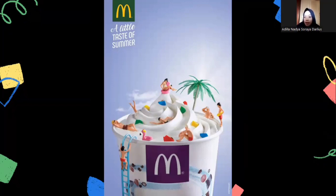Moving to the second poster, which is McDonald's again. In this poster you can see a lot of people swimming and spending time in an ice cream bowl that resembles a swimming pool. There are also the words 'a little taste of summer,' which means that when it comes to summer, people would want to buy ice cream from McDonald's.